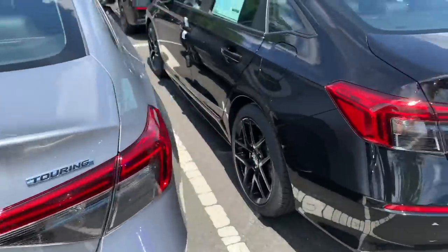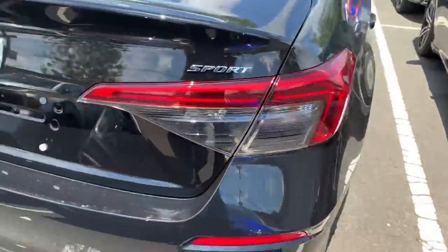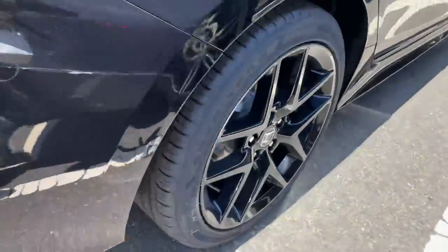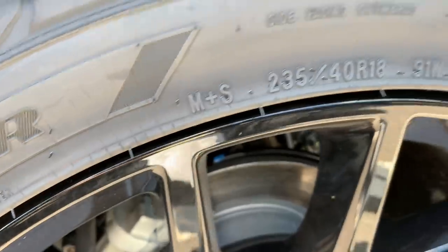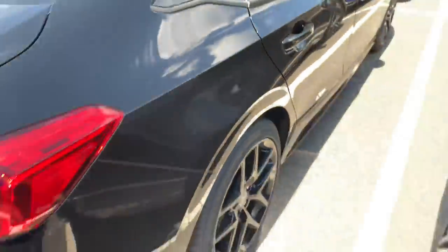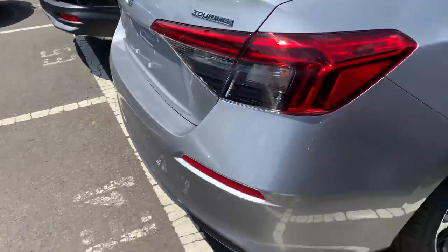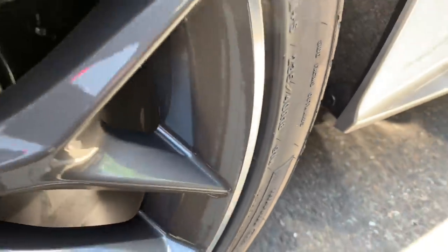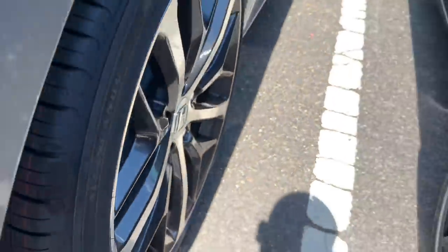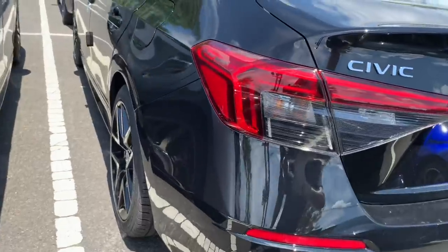Got the silver one, got two black ones over here. This is a Sport, so as you can see, no parking sensors, got black wheels — 235/40/18. Got another silver Sport over here, another black Sport. These wheels on the Touring are also 235/40/18 — so same size on Sport and Touring, no real difference, just a different rim. Same tire even, it looks like.